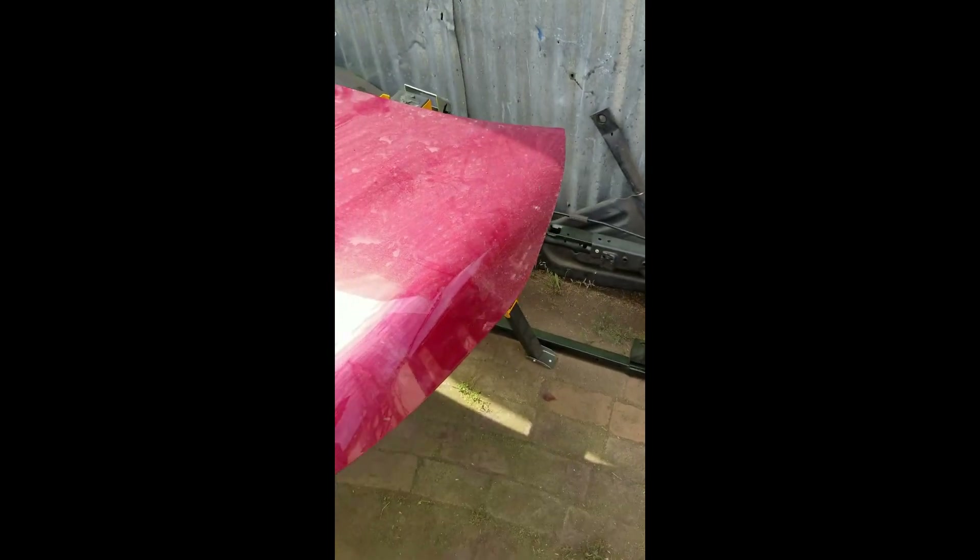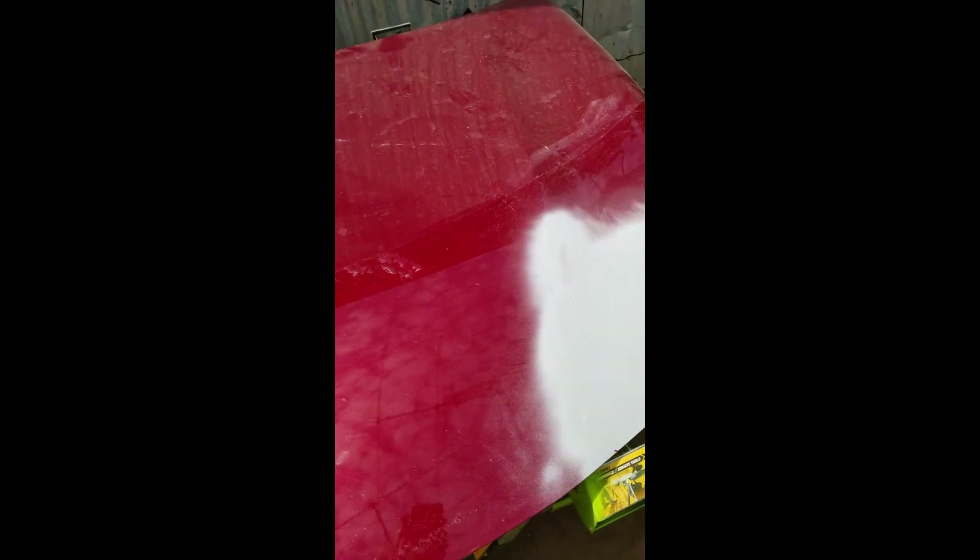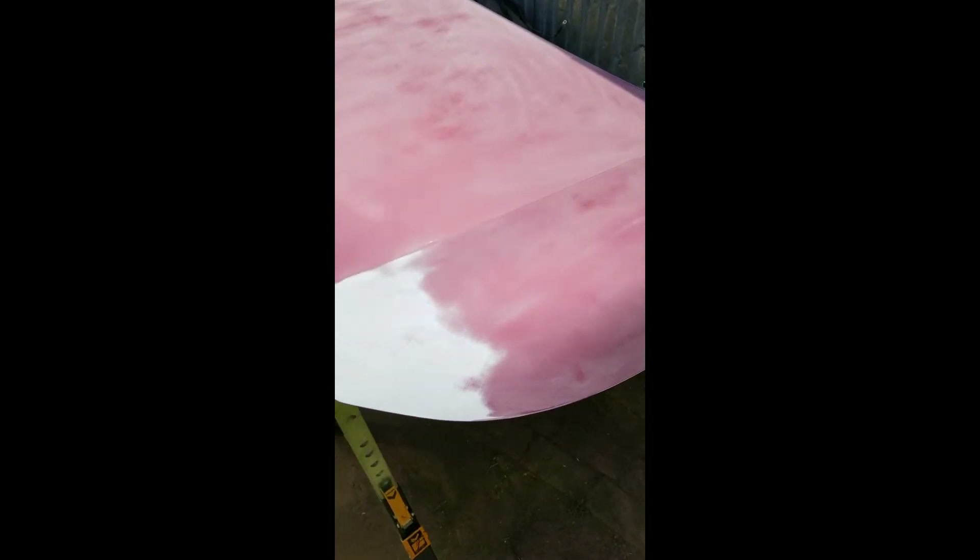We have the hood removed off of the Corolla. Since we had a problem getting the chip guard off and there was adhesive left on there, we used our 3M eraser wheel and removed most of it, and we can sand the rest off. We DA'd the hood and everything looks nice and flat. We tack-ragged it and got everything nice and clean. We'll let it rest for just a little bit, give it a little more sanding, clean everything off, and we'll be putting some color on this today.